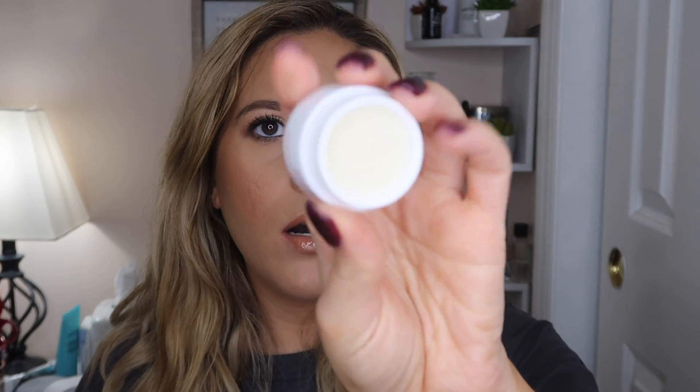Next is the Chuda Hydrating Lip Treatment. I feel like we've gotten things from this brand in past months too. I love lip treatments — this one doesn't have a scent, but I'm excited to test it out. It's wintertime, my lips get chapped, so it's bound to be useful.